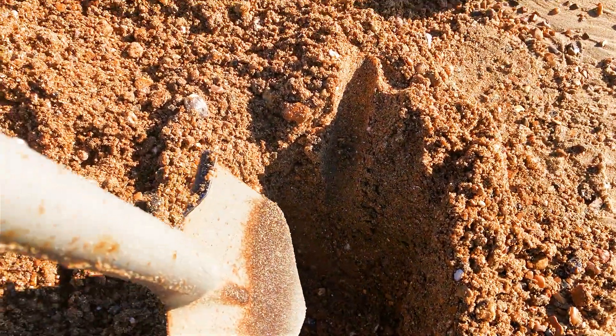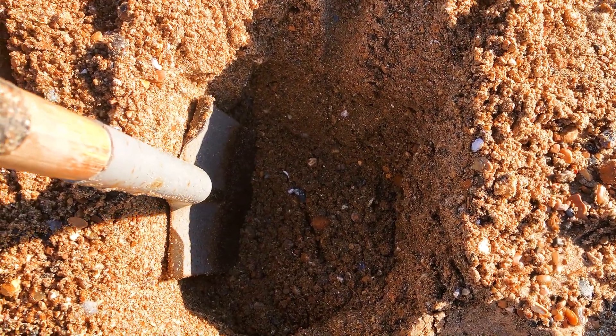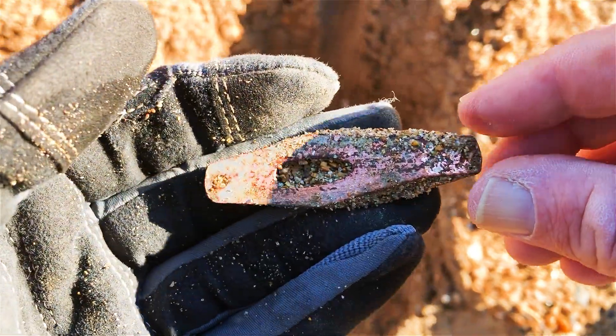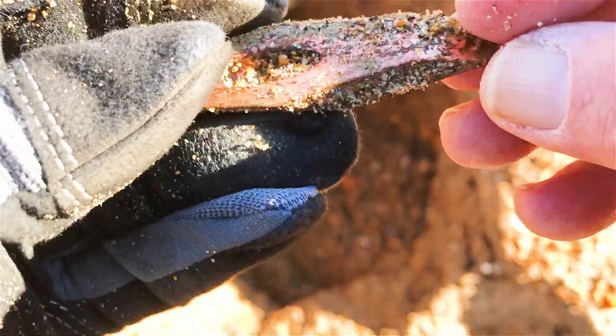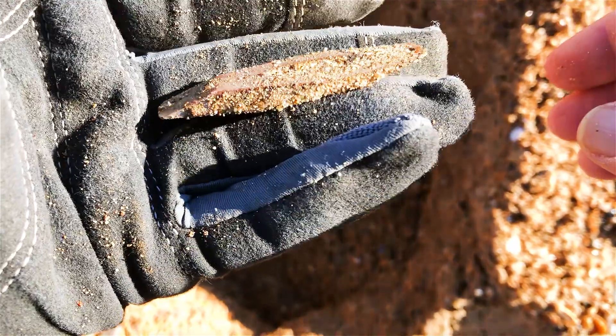Just out of that hole there. So there's the spade — that's at the bottom, that's pretty deep, about 25 or 26. It's an old fishing lure. Yeah, it's been down there a while. Still finding stuff. Had a couple of fishing weights as well.